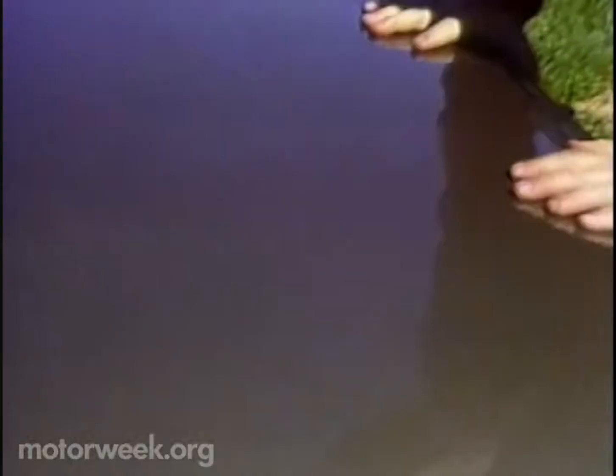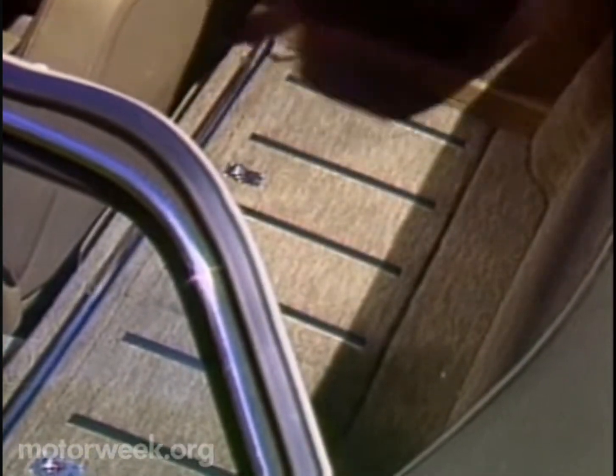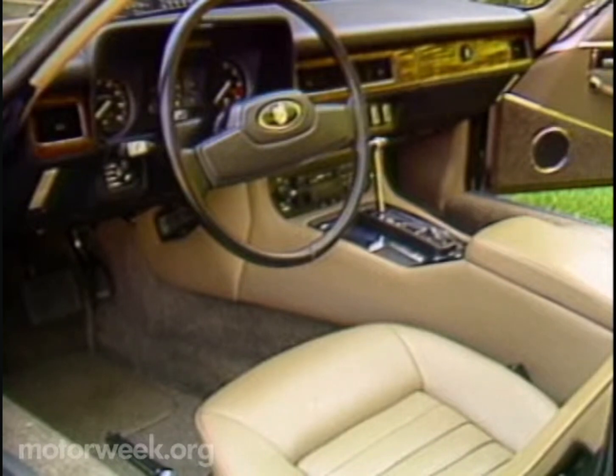There's still plenty of space in the trunk, but the back seats — which were never really good for much anyway — are gone, replaced by two storage compartments and a parcel shelf. Elsewhere inside, the Cabriolet is unchanged from other XJSs. There's still leather and walnut everywhere.